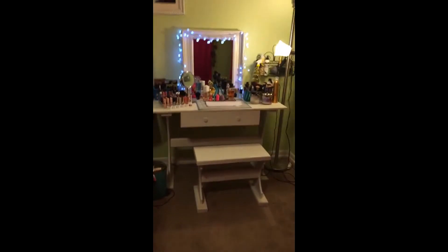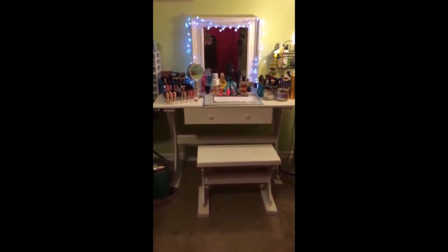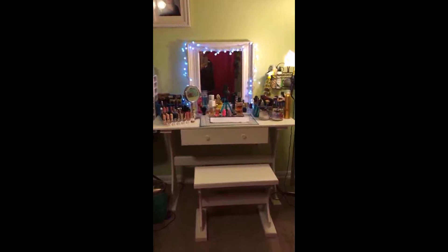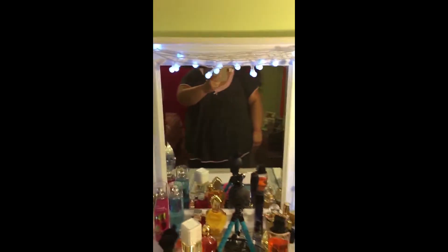I'm gonna start off with showing y'all this. My husband made me this — he's really good at carpentry. So this is my makeup area, my makeup station. I really love it. It has a stool and it has a drawer that opens, which I'll show you in a minute. It's got a pretty mirror.